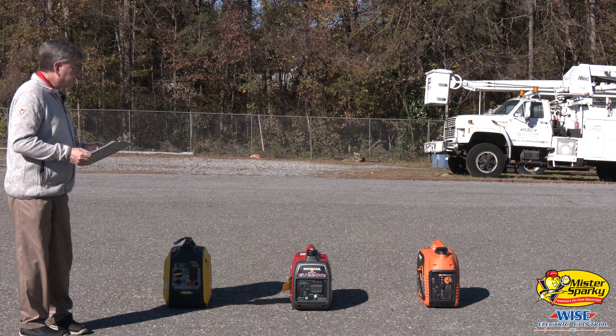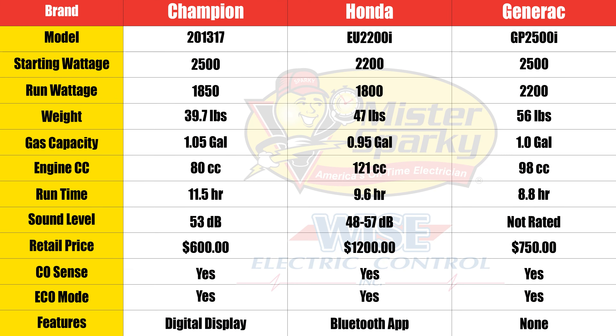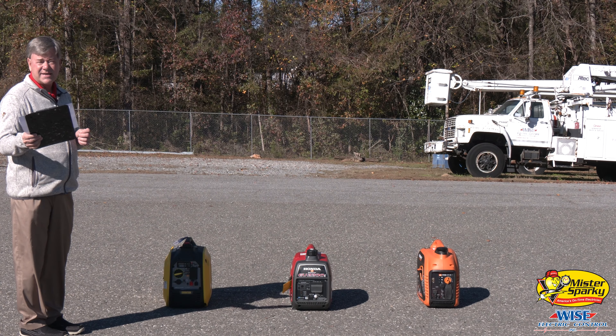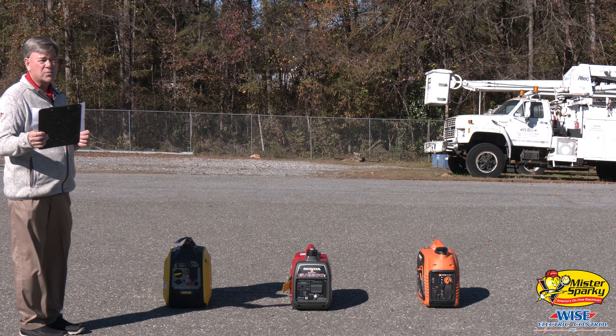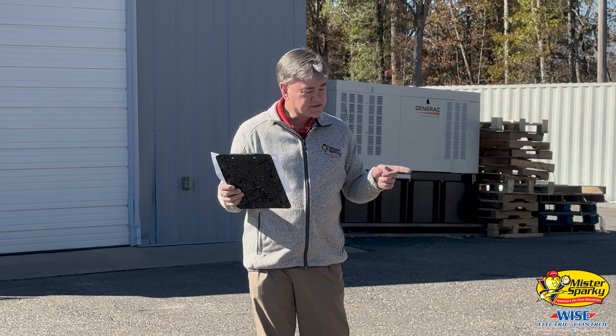So what we're going to do is run all three of them. I told you the specs differences, and we're going to run them from 23 feet away and test the decibels. Everyone tests their generators at seven meters, which is right at 23 feet. We're going to crank these and check them for the decibel rating — we're going to put a load on them, about 1800 watts full load, and then we're going to put half load. So stay tuned.